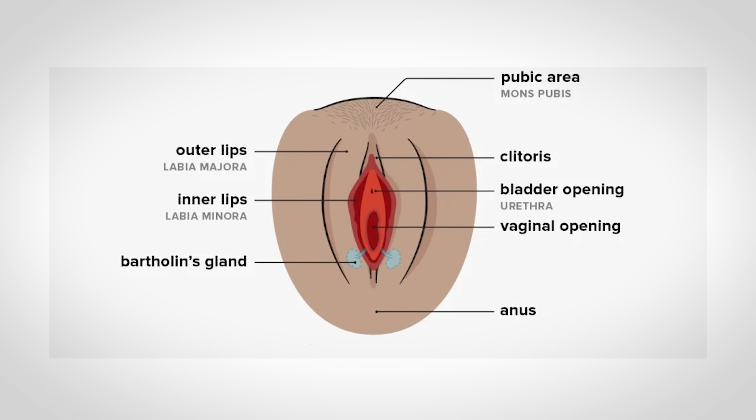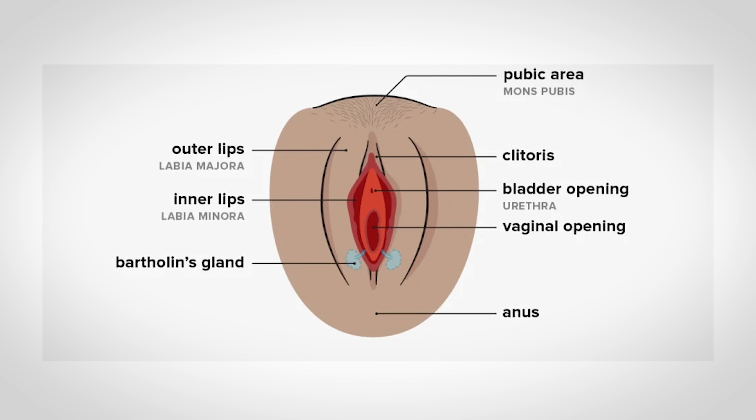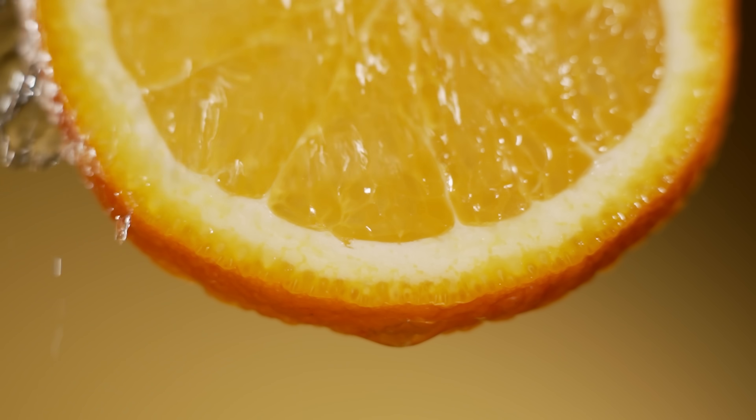Other studies have looked at the relationship between the G-spot and the clitoris. Some researchers propose that the G-spot might be part of a larger complex involving the clitoris, urethra, and vaginal wall, all working together to enhance sexual pleasure.